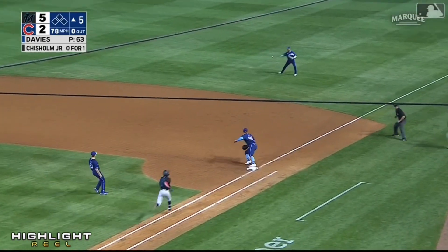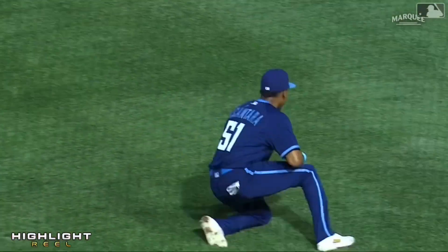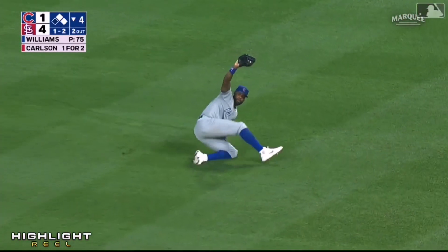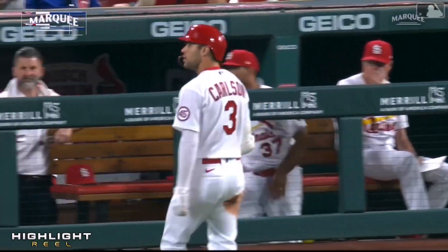Mouser deep — second base to throw at first — even though he's speedy, they got him. The one-two is lifted towards right — and Hayward makes a heck of a catch and steals a hit from Dylan Carlson.